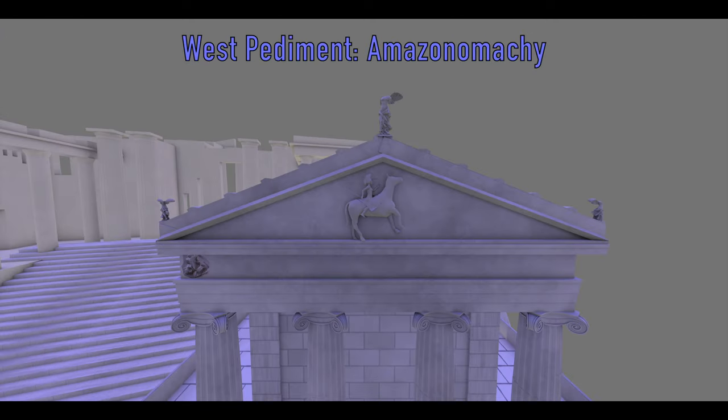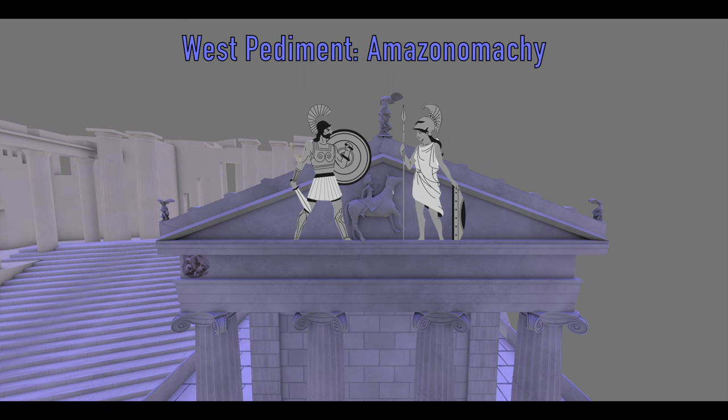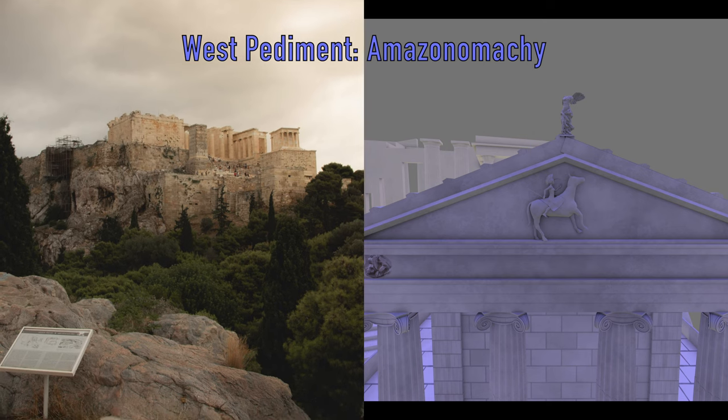According to the myth, the Amazonomachy was the battle between prehistoric Athenians and Amazons, a tribe of warlike women from the Black Sea known for their riding and archery skills. The myth suggested that the battle took place at Areopagus and ended with the victory of the Athenians.